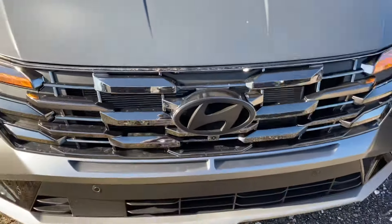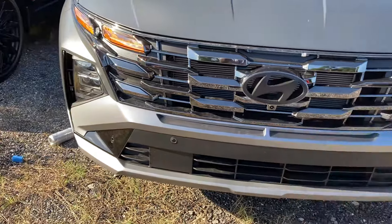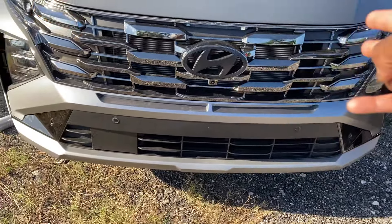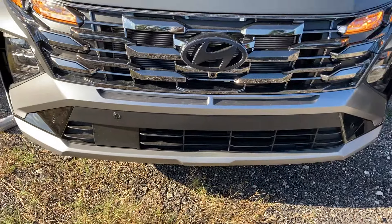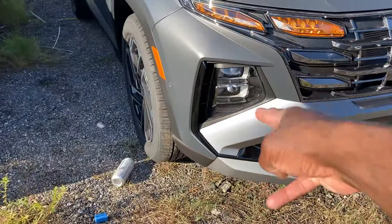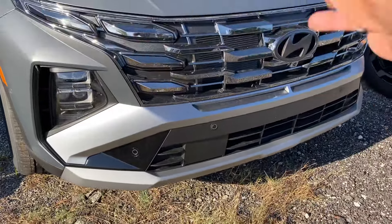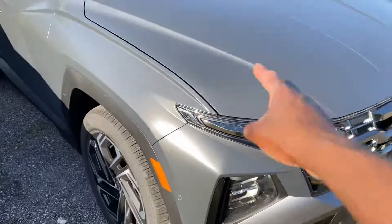Up front you've got four LED headlamps, which are standard across the board, with daytime running lights. Also got a chrome finish on the grille because this is a Limited model. You get the front parking sensors and front-facing camera, plus a surround view monitor. Right below that are full LED fog lights, and the radiator is right behind the grille — also functional on the bottom.